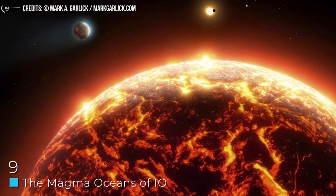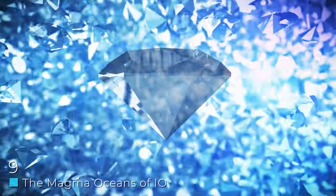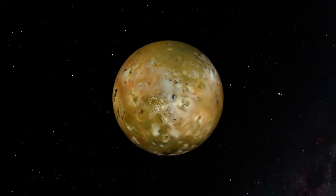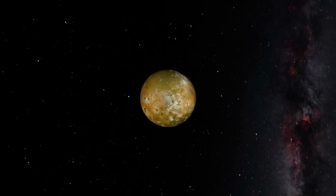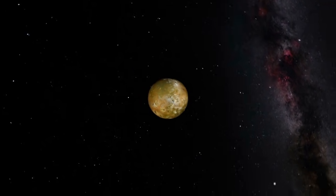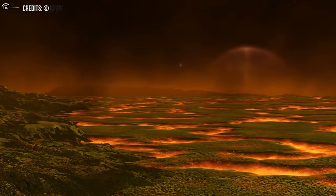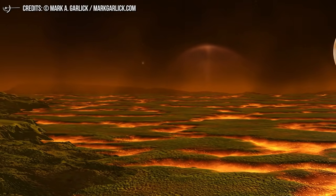Number 9: The Magma Oceans of Io. From an ocean of diamonds, we now move to arguably the hottest oceans in our solar system — found not on a planet, but on the moon Io. To those who know the moon, this won't be much of a surprise, because Io is the most active moon in our solar system with over 400 volcanoes on its surface. They aren't just sitting there — they're constantly erupting.